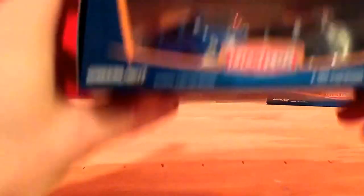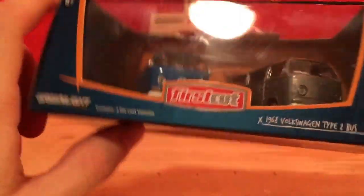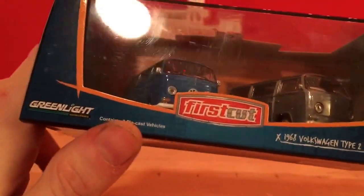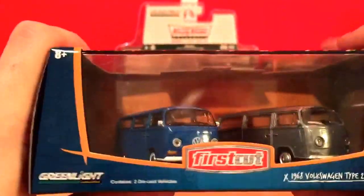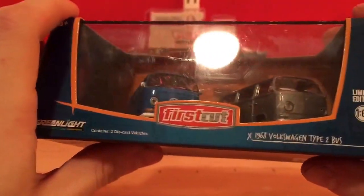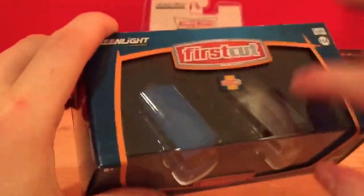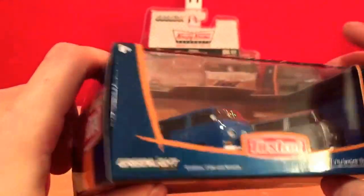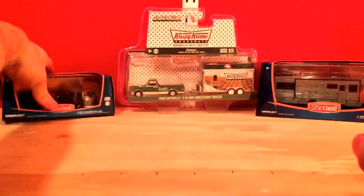The next thing I got was another First Cut series set, and these were of the Volkswagen bus. This set is nice — you get two vans. One is the first cut, not painted, and the next one is painted. It comes in a nice display case. I probably won't open these at all; I'll probably keep them in the packaging because they are collectible Greenlights.